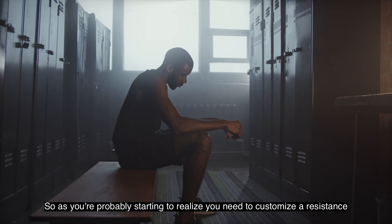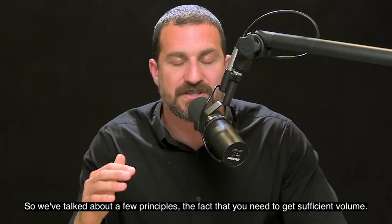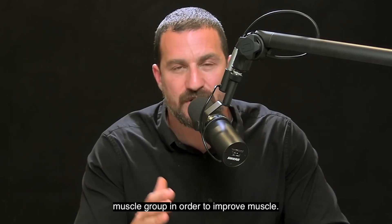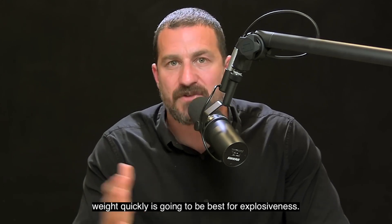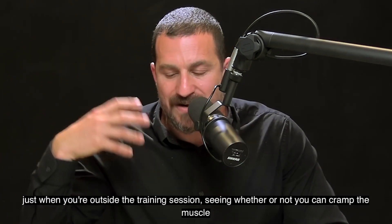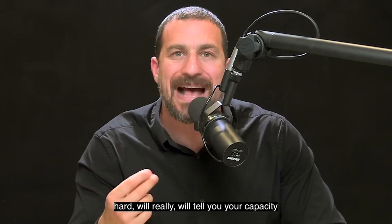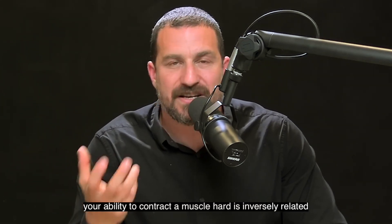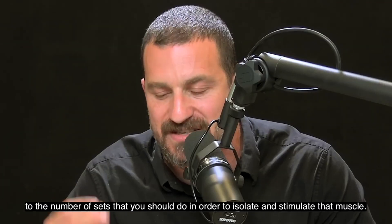You need to customize a resistance practice for your particular needs and goals. You need sufficient volume — at least five sets to maintain and about 10 sets per muscle group to improve. Moving weights of moderate to moderately heavy weight quickly is best for explosiveness. Isolating muscles and really contracting them hard — something you can test by seeing whether you can cramp the muscle outside the training session — will tell you your capacity to improve hypertrophy. Your ability to contract a muscle hard is inversely related to the number of sets you should do to stimulate that muscle.